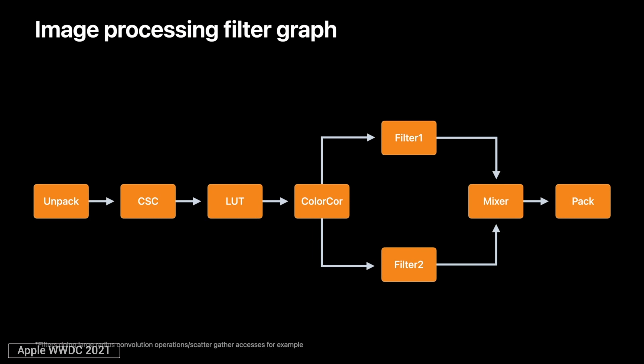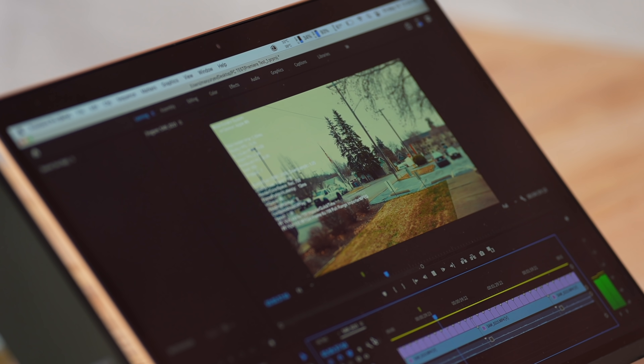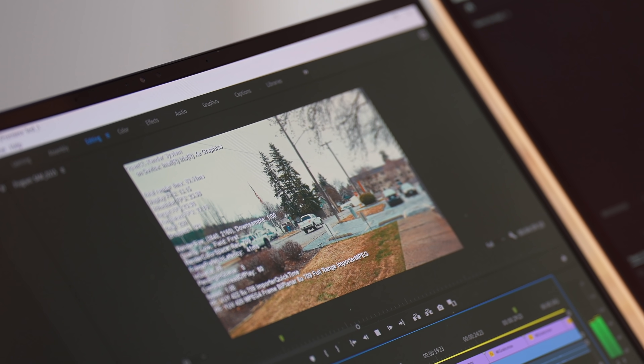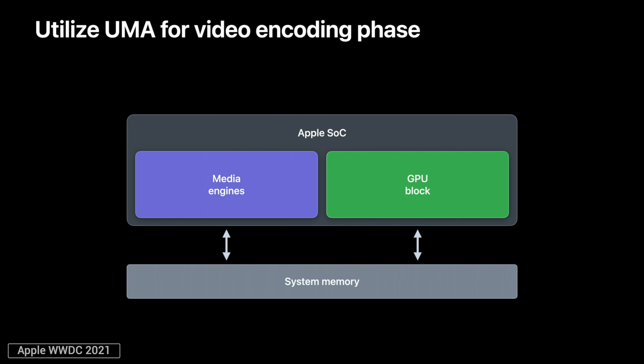All of this greatly improves the performance of timeline video playback while using less RAM. In a recent comparison, the M1 MacBook Air played back at a perfect 24FPS with decent overhead, compared to the new Galaxy Book Pro which played back at only around 12FPS, despite not being that much slower in terms of raw graphics performance. For encoding and exporting, Apple's unified memory architecture allows both the video encoders and the GPU to access the same data files on RAM without copying them back and forth, greatly reducing latency, reducing RAM usage, and improving performance.